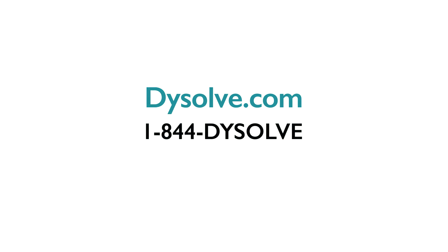We are EduNational, maker of non-invasive AI technologies for the brain. To learn more about Dissolve and dyslexia, visit us at Dissolve.com or call us at 844-DISSOLVE.